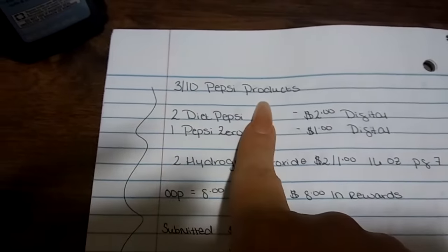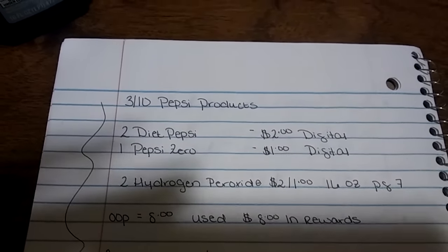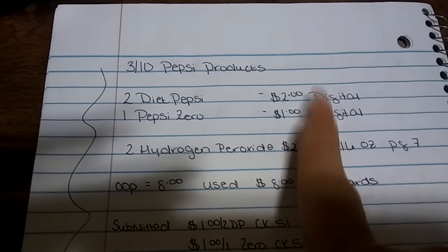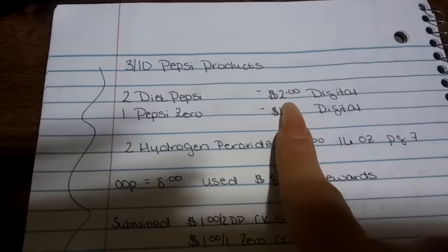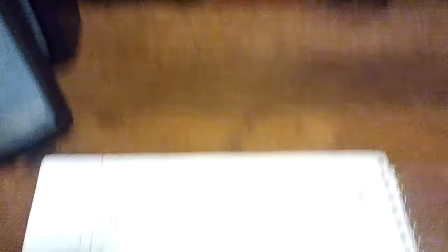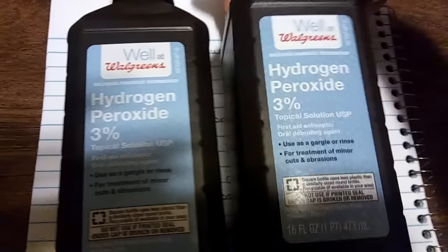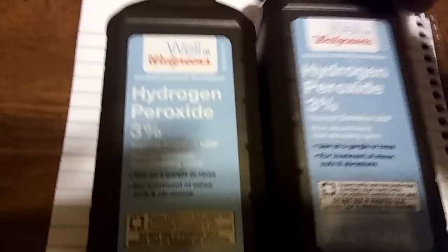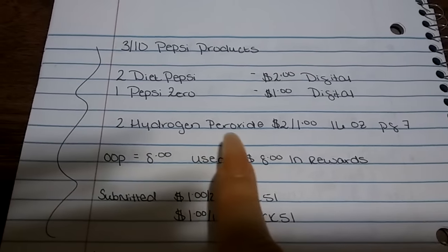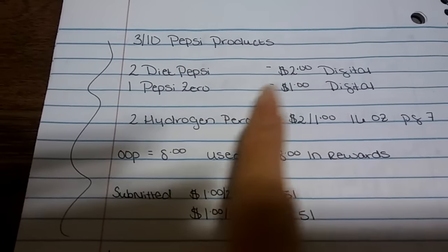For the final deal, I decided to take advantage of the Pepsi deal — it's Pepsi or Coke. Many stores have it for 3 for $9; my store is 3 for $10. So I decided to pick up two Diet Pepsis. There is a $2 digital coupon — two off any two Pepsi products — that I added to my Walgreens account. Make sure you clip these before you go to the store. I also purchased a Pepsi Zero, which has a $1 digital coupon for the purchase of one Pepsi Zero. I also decided to buy two hydrogen peroxides — these are 16 fluid ounces. There is an in-ad coupon with a limit of four; the deal is two for $1 on the 16-ounce size, on page 7. You can actually get eight because there's a limit of four and they're two for $1.